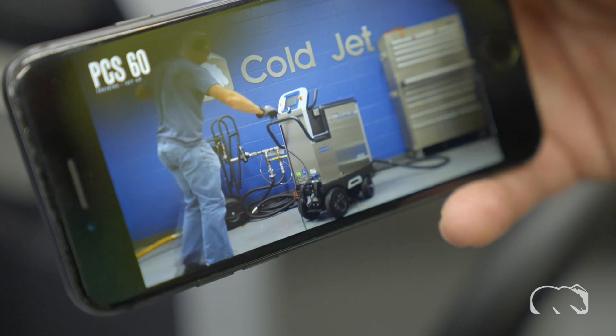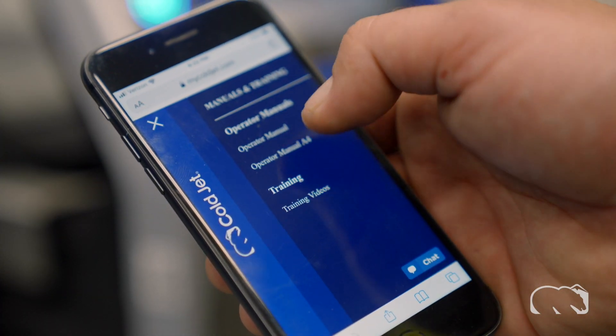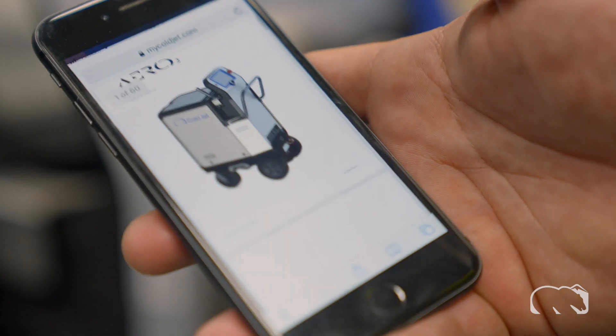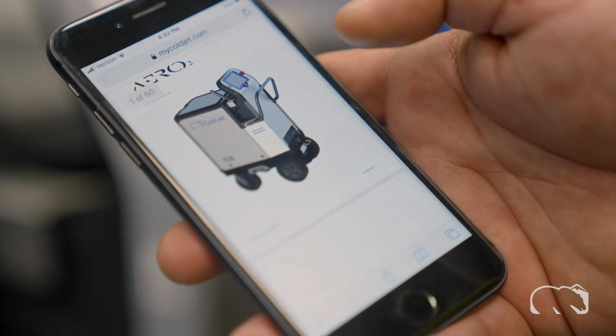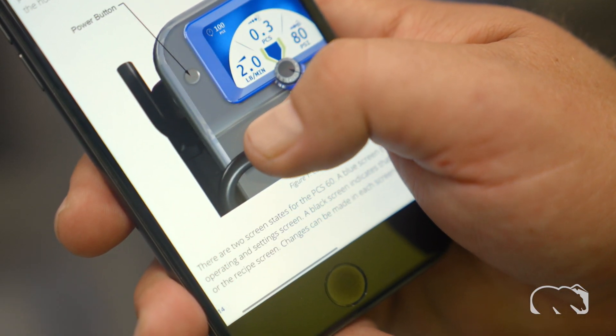Need a quick answer about your ColdJet product? With ColdJet Connect, you don't have to waste time searching for machine documentation. Connect provides operator manuals, warranty information, service agreement contracts, parts and accessory catalogs, and more right at your fingertips.